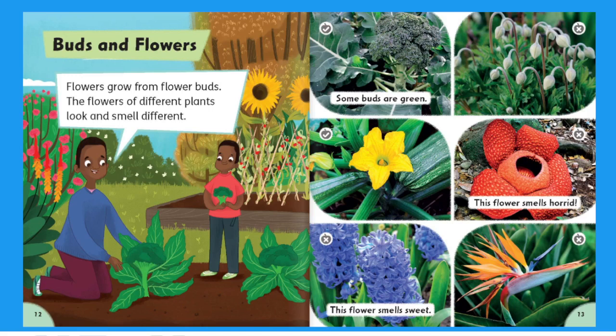Buds and Flowers. Flowers grow from flower buds. The flowers of different plants look and smell different. Some buds are green. This flower smells horrid. This flower smells sweet.